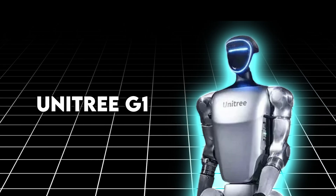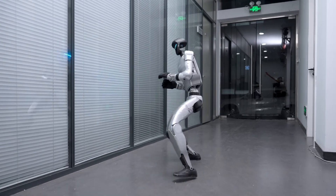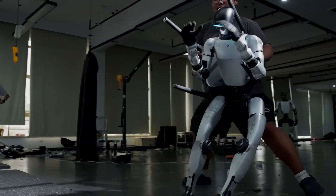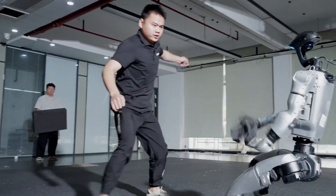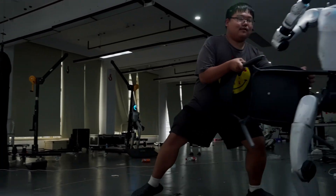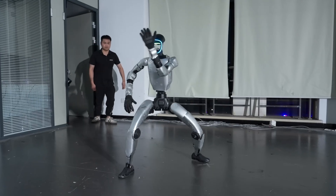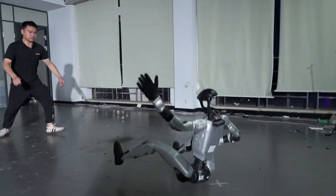Now compare that to Unitree's approach. While Tesla focused on elegance, Unitree went full combat mode. The G1 video wasn't a dance — it was a durability test. Engineers shoved the robot from every angle, kicked it hard, even knocked it flat, and every single time it recovered. They called it anti-gravity mode. It's not literal of course, but it showed how effectively the G1 anticipates impact and reacts before it even hits the ground.